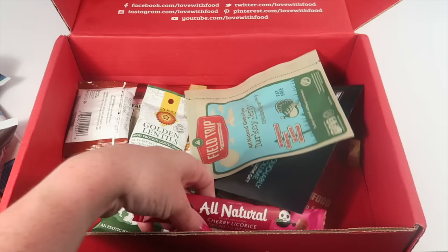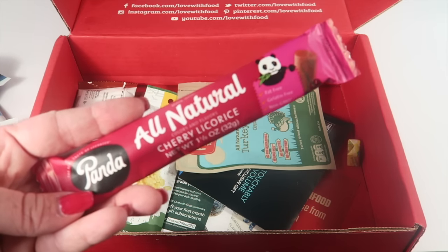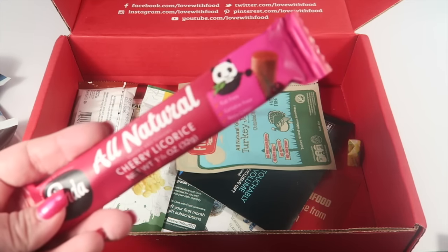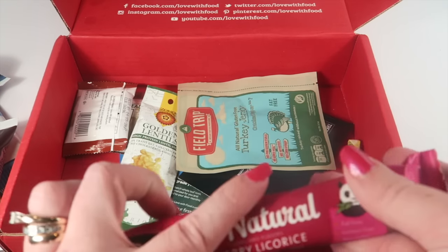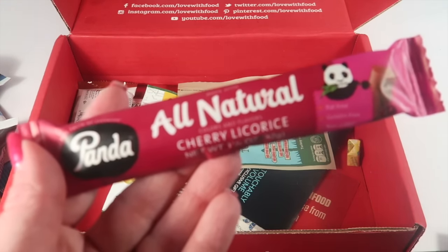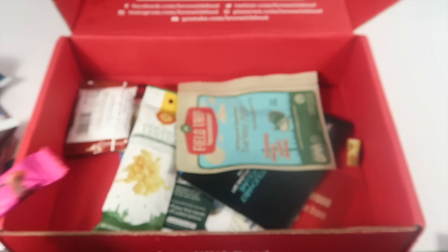From Panda, this is an all-natural cherry licorice stick. There's one big one in here. We've had blueberry and cherry before — they're really good. My kids like them, so I kind of save it and split it with them.